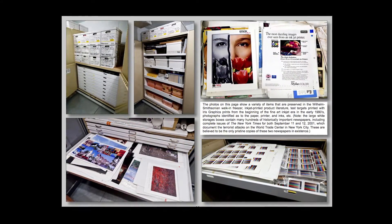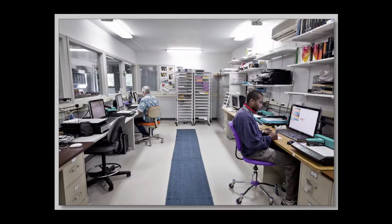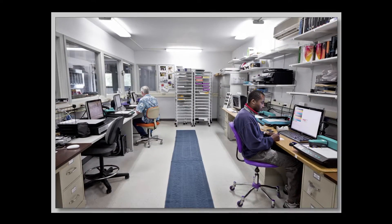Wilhelm Imaging Research started formally in 1995 to study the causes of deterioration of color photographs of all processes, and to publish what we would call apples-to-apples comparisons of the permanence from one process to another, so that consumers could make intelligent decisions about what to buy.